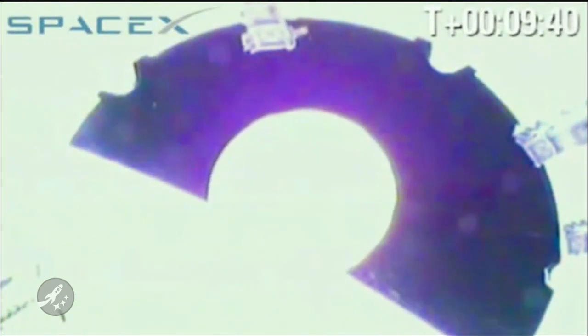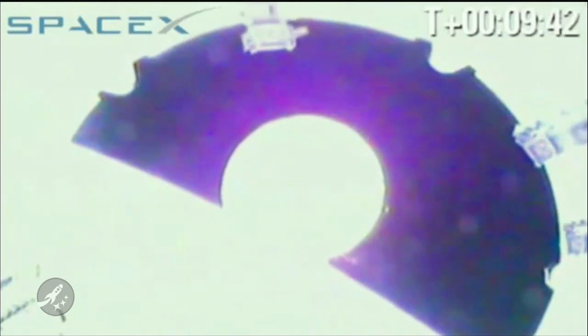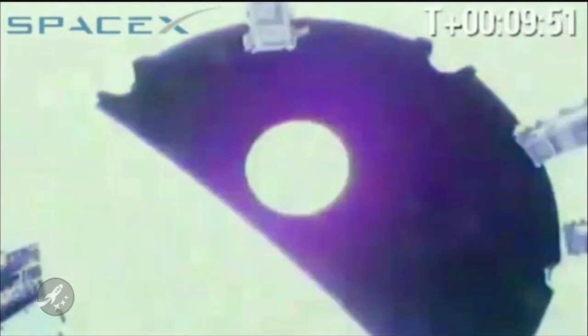While watching a Falcon 9 rocket take off from Slick 40 at the Cape Canaveral Air Force Station is a lot of fun, I think watching the Dragon module separate from the upper stage is even more exciting. Dragon deploy verified. Approximately 288 kilometer perigee, 301 kilometer apogee, inclination 34.53 degrees.